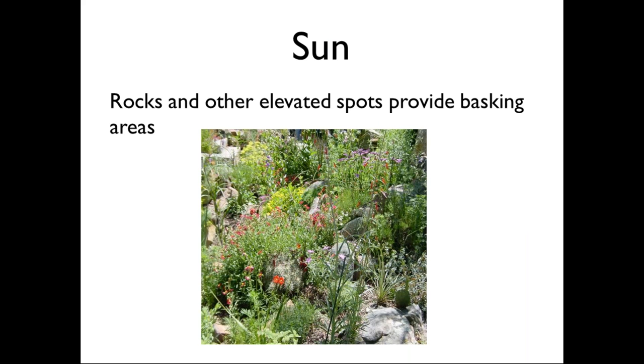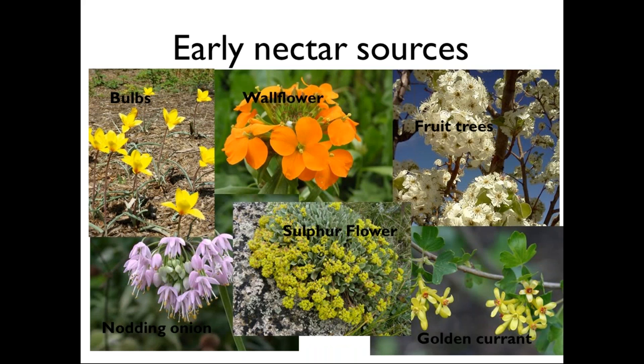In spring, because we have unpredictable weather that can veer from cold to quite warm, sun can be a limiting resource. A lot of pollinators, especially butterflies, are ectothermic and rely on external temperature to regulate their metabolism. On an early spring morning it might be too cold for bees, flies, and butterflies to fly. If you can incorporate things like boulders or open areas in your garden, that provides a basking resource for springtime pollinators. Shady gardens are actually less attractive to pollinators — they're more frequently found in sunny habitats.